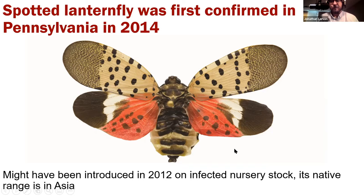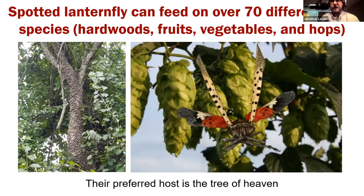The lanternfly feeds on over 70 different host species. It prefers to feed on trees most often, in particular the tree of heaven — that's its main host. They will also feed on white pines, maple trees, and quite a few other hardwood species. When they feed, they can cause sap oozing and wounds on the tree, and the tree will smell fermented. When they're younger, they'll feed on many more hosts, but as they age, they start to prioritize the tree of heaven, so once they reach adulthood, that's what they tend to prefer.